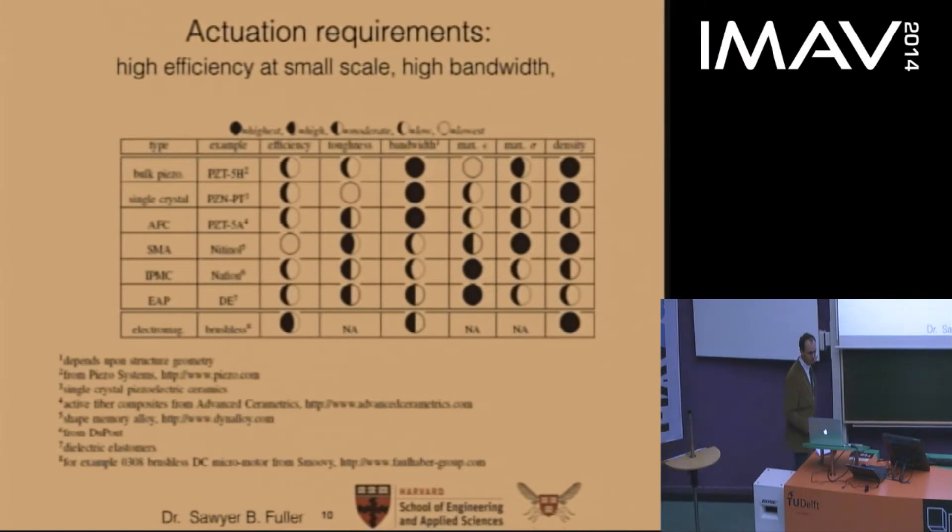Moving to actuation, another challenge is that electromagnetic motors are relatively inefficient at small scale. As scale diminishes, heat dissipation increases per unit mass inside magnetic coils, and the RPMs increase, requiring additional gearing that also reduces efficiency. A survey of scale-appropriate actuator technologies, graded by bandwidth and efficiency, suggested that piezoelectric actuators might be a promising alternative. These actuators are driven primarily by electrostatic forces, which scale more favorably per unit mass at small scale than electromagnetic motors.